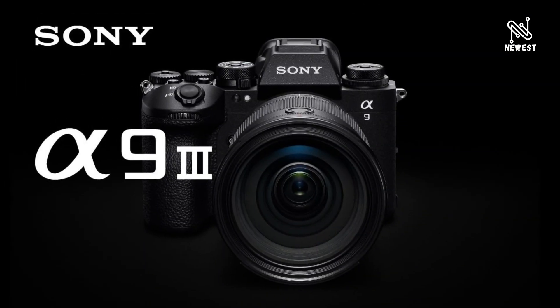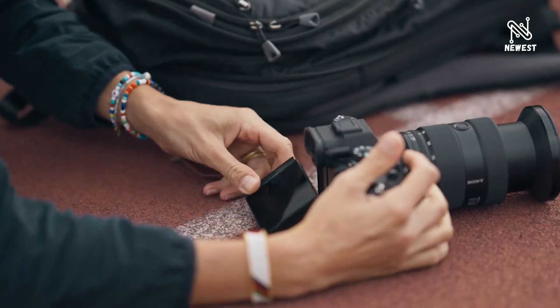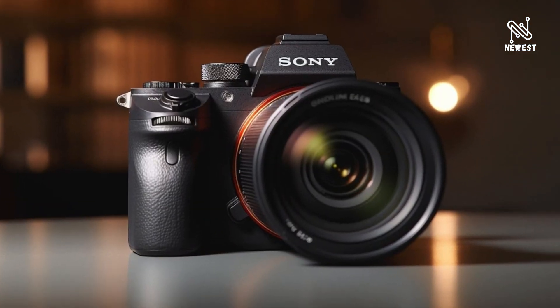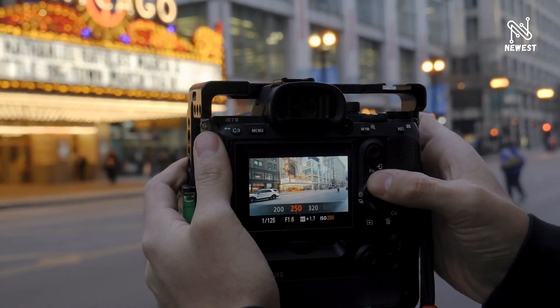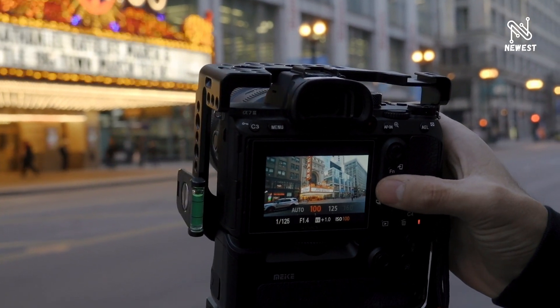Cheng continued: for professionals everywhere, they can achieve considerably more powerful expressions when the Alpha 9 III is combined with our rich lineup of lenses, specifically with the new 300mm f/2.8 G Master OSS — the world's lightest super-telephoto large-aperture zoom lens.